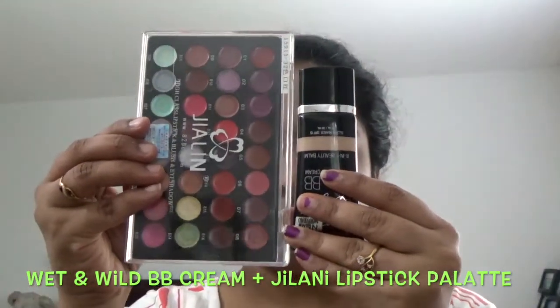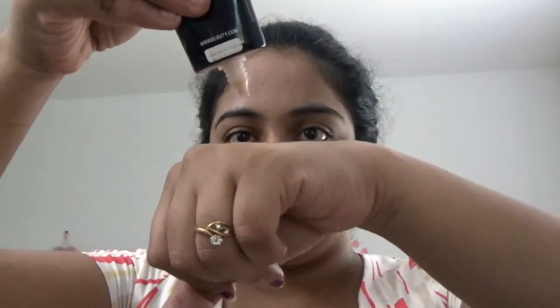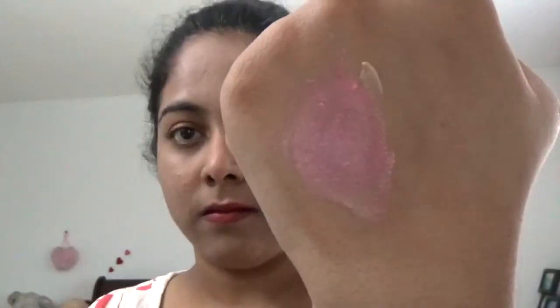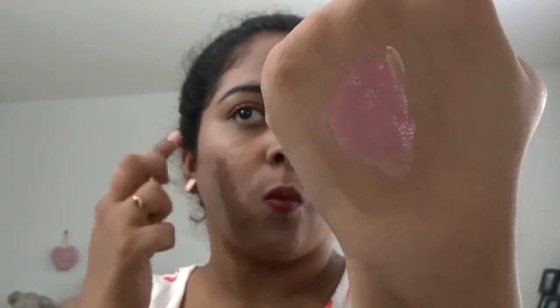And here you go — your skin looks very natural and polished. If your cheeks look dull, don't worry. Take one drop of BB cream and a small amount of pink shade lipstick — you can use any shade like grey, brown, or orange. Blend both with fingertips in your palm and spread it to your cheekbones. It makes your cheeks look so natural and gorgeous.